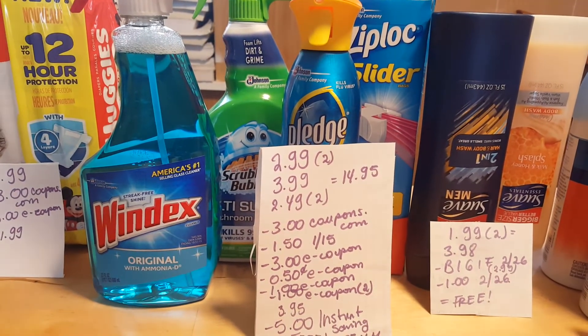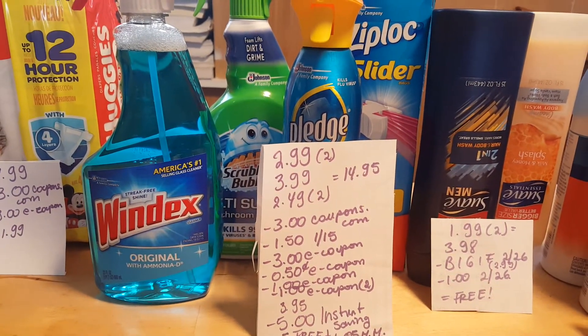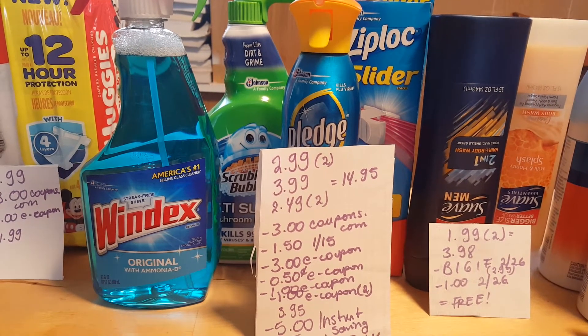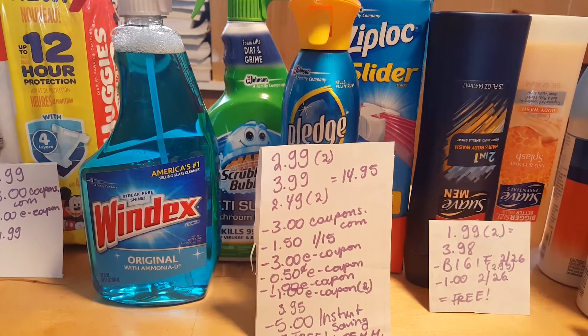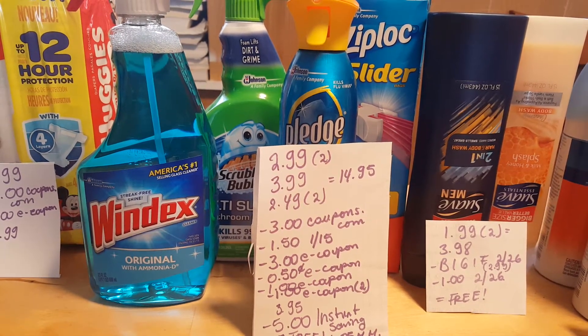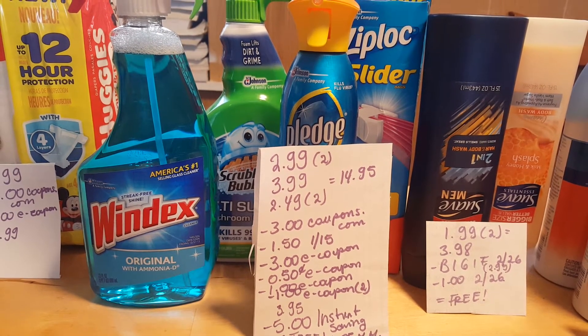I had a $3 off $3 coupon from coupons.com when you purchase either the Windex or the Pledge. Of course you want to go for something cheaper than Pledge, but that's something I use and I need it. I also had a $1.50 coupon for the Ziplocs — those came in the January 15th insert.